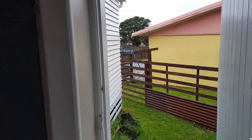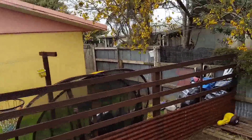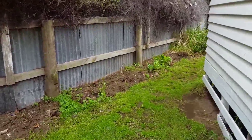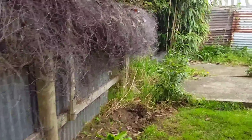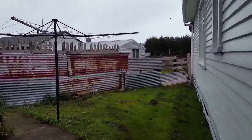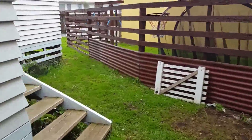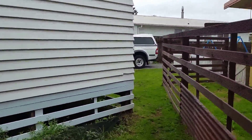The back door, looking down the back steps. Coming outside, there's a little bit of garden area and a clothesline.